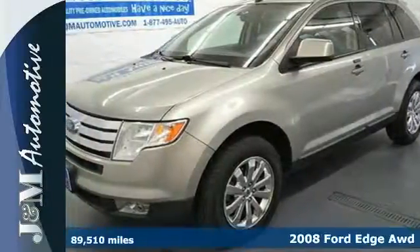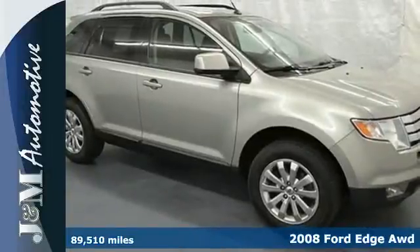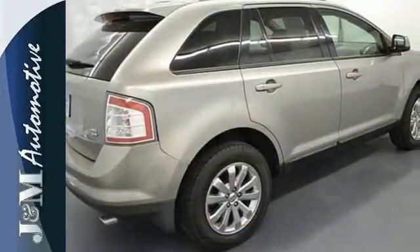Here's a 2008 Ford Edge. This fun-to-drive Edge has a V6 engine, tons of safety features, and a flexible interior for all your cargo and storage needs.